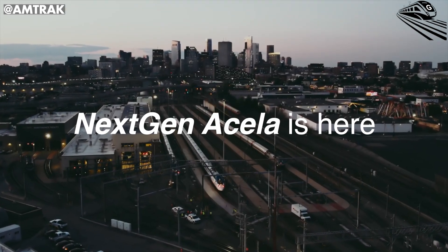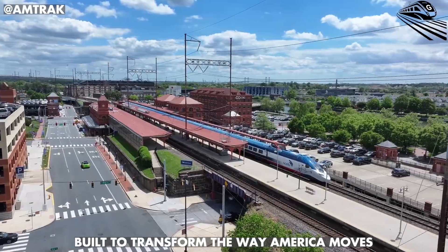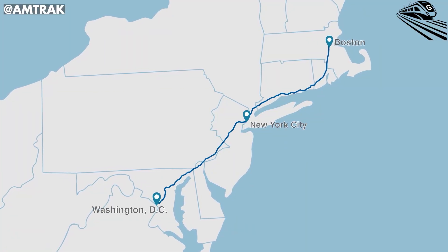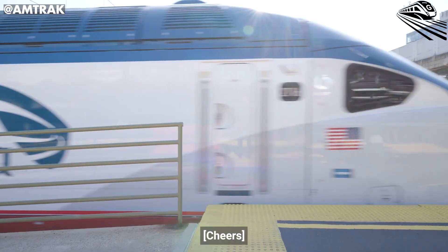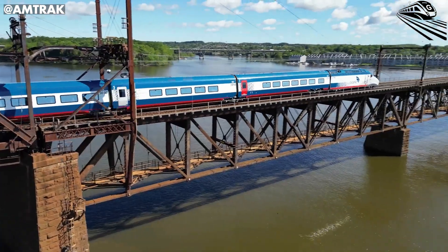The next generation Acela is finally arriving — faster, smoother, and built to transform the way America moves. Its route will cut straight through Connecticut, the beating heart of the Northeast Corridor, where some of the most ambitious rail upgrades in the country are now underway.